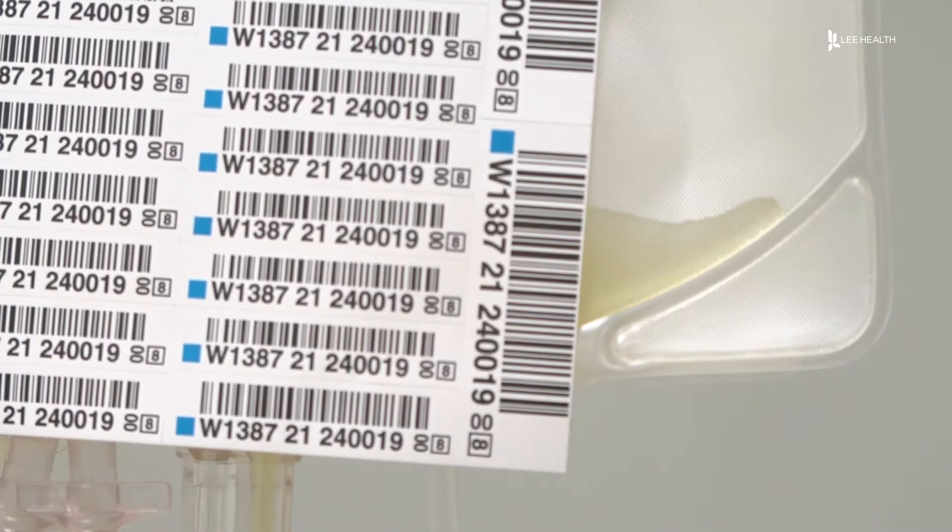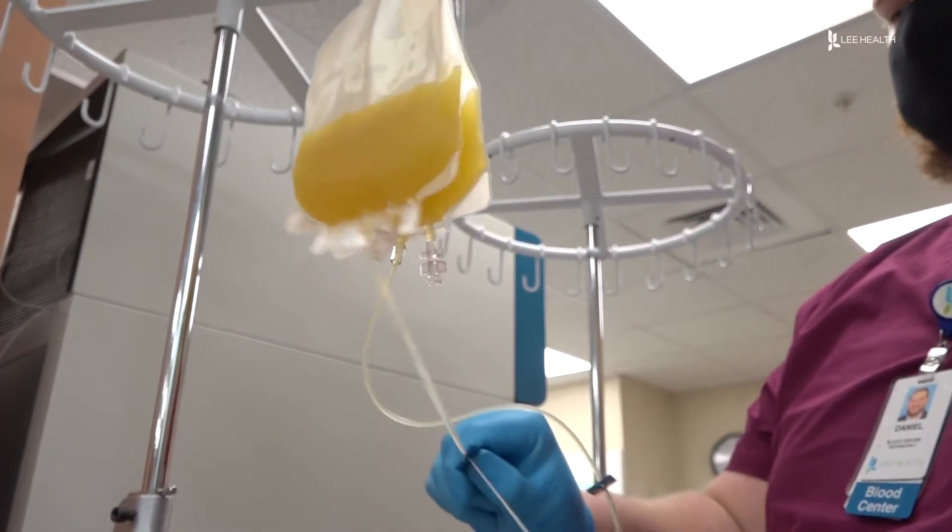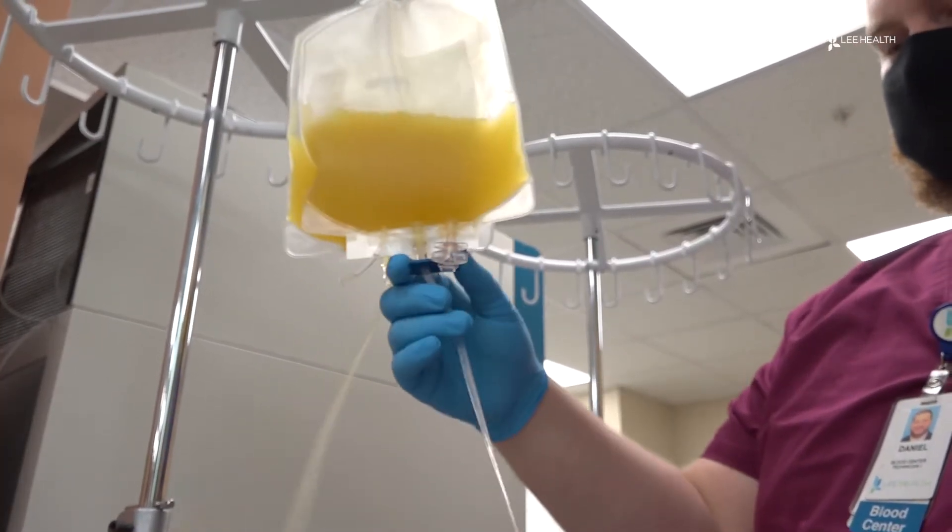After platelets are donated, they undergo a series of tests to ensure they're safe from bacteria and viruses. So this system is designed to go after that important product — the platelets — and try to neutralize any pathogens that could be in there.